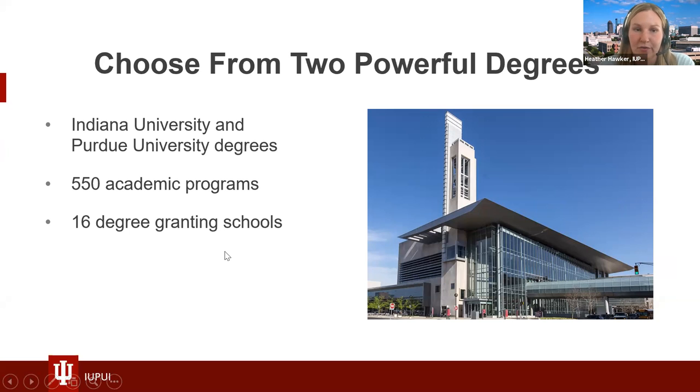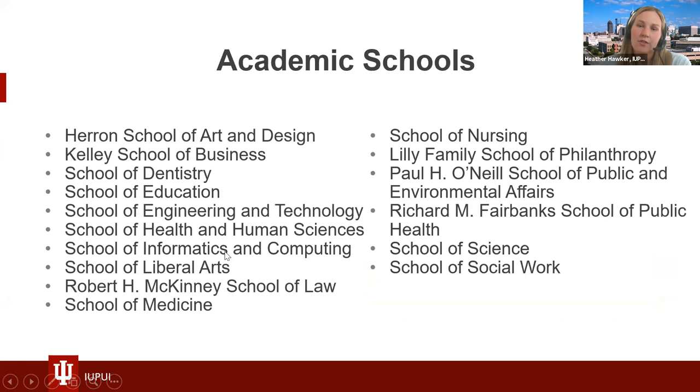These are our 16 degree-granting schools. Some notable ones include our Kelley School of Business, our Purdue School of Engineering and Technology. We are the first school of informatics and computing. We also have an IU School of Medicine on our campus with five hospitals, a large school of nursing, and our Purdue School of Science.